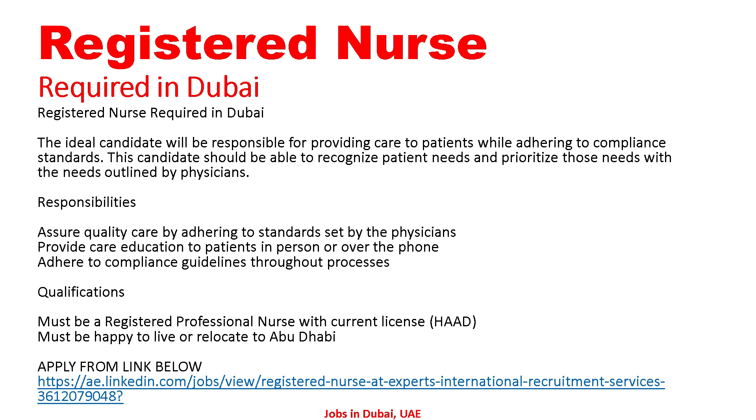The ideal candidate will be responsible for providing care to patients while adhering to compliance standards. This candidate should be able to recognize patient needs and prioritize those needs with the needs outlined by the physician. Responsibilities include assuring quality care by adhering to standards set by the physician, providing care education to patients in person or over the phone, and adhering to compliance guidelines throughout the process.